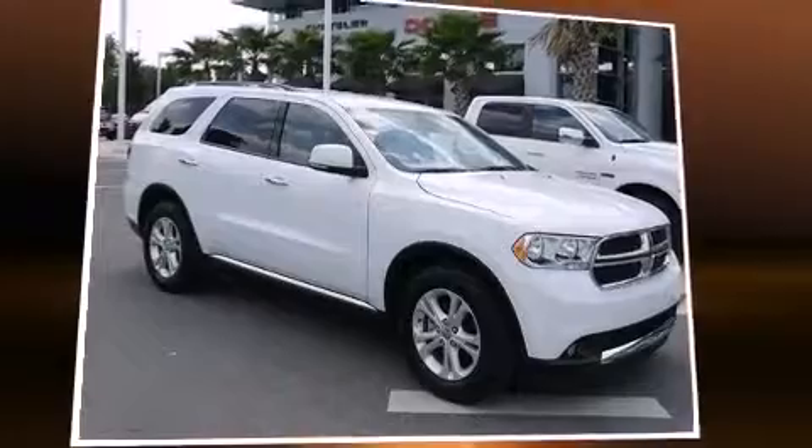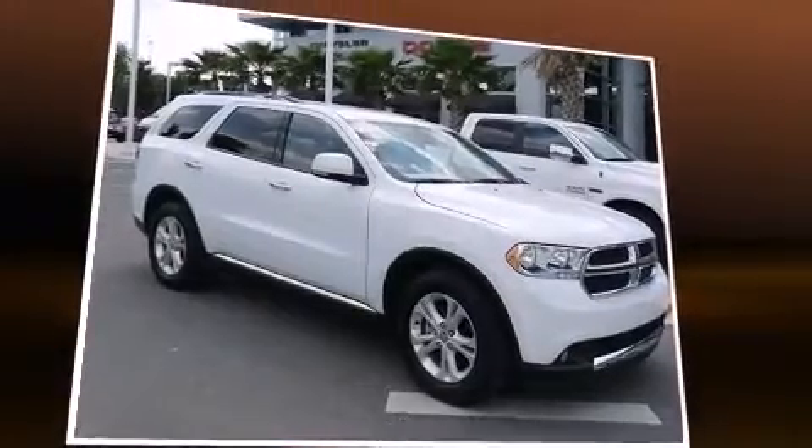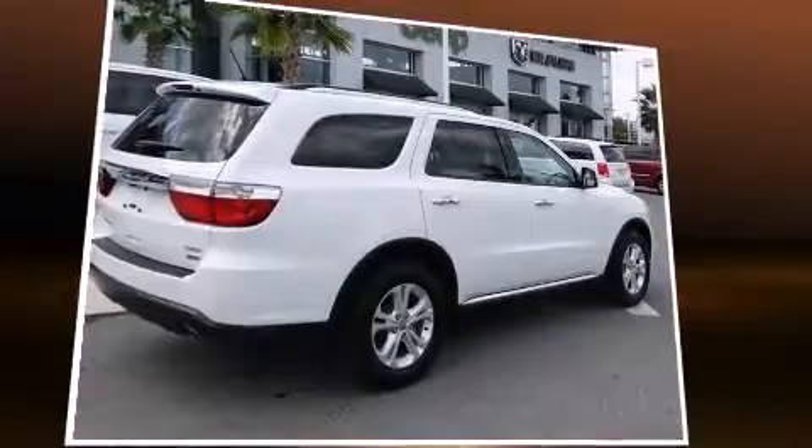Discerning drivers will appreciate the 2013 Dodge Durango. It features an automatic transmission, rear-wheel drive, and a refined six-cylinder engine.